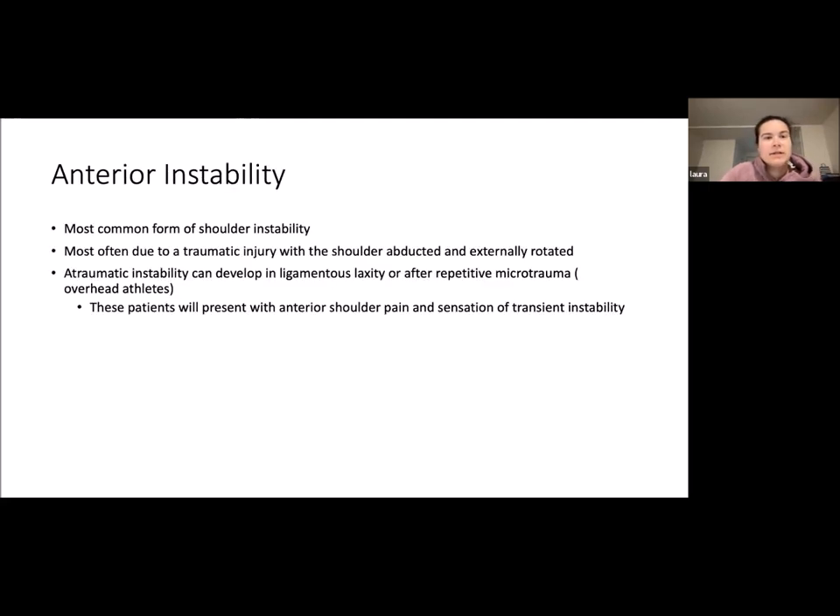Anterior instability is the most common form of shoulder instability, most often due to a traumatic injury with the shoulder in abduction and external rotation. Atraumatic instability can develop with ligamentous laxity patients or after repetitive microtrauma, such as overhead athletes. These patients present with anterior shoulder pain and a sensation of transient instability.